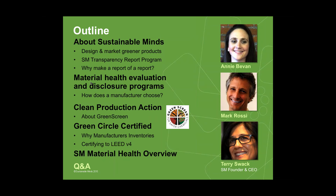This is going to be the outline of today's webcast. We're going to talk about Sustainable Minds — who we are as a company — an overview of our products, and then get into the material health overview. Then we'll share the research we've done in the last six months looking at the material health evaluation and disclosure programs that are available, trying to understand the similarities and differences and how each can be used both in design and in disclosure.